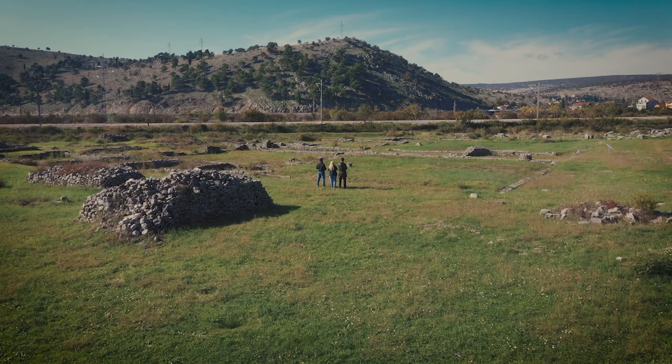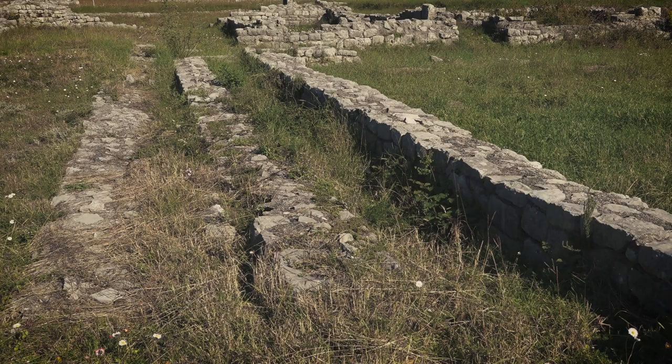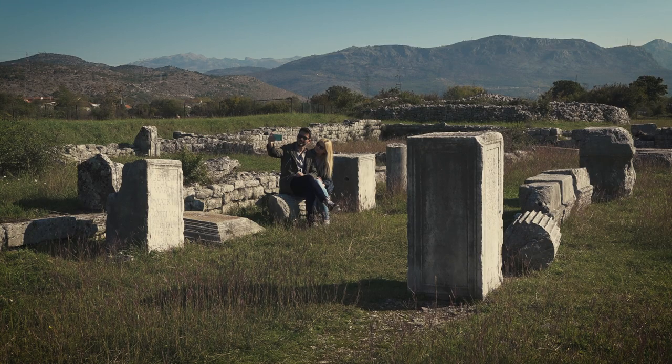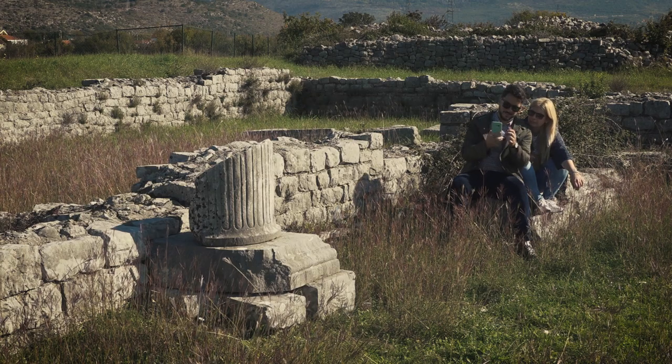We can see here the remains of large thermae — that was quite an important social site of this area. Inside, people could find a gymnasium to work out, but also a cold room and a hot room, and they would meet there even for business.